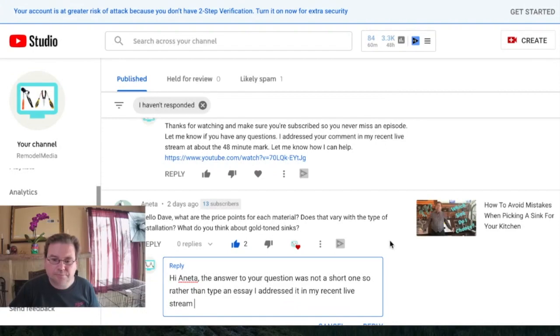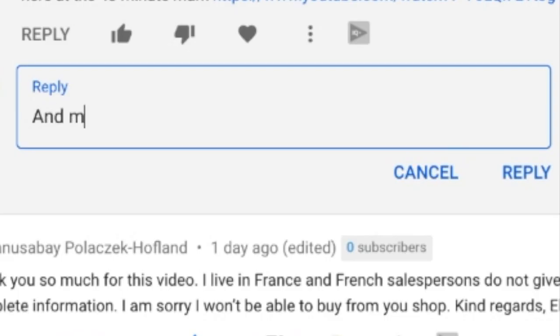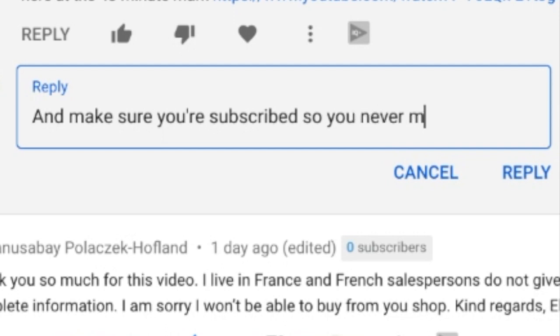I'm going to leave a quick summary of this discussion in the comments section here. However, I really would like you to watch this whole thing, Annetta, and go from there. The answer to your question was not a short one. Make sure you're subscribed so you never miss an episode.